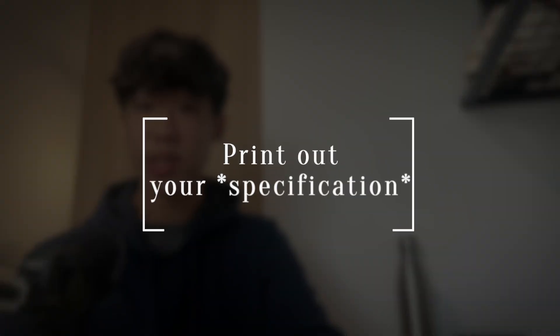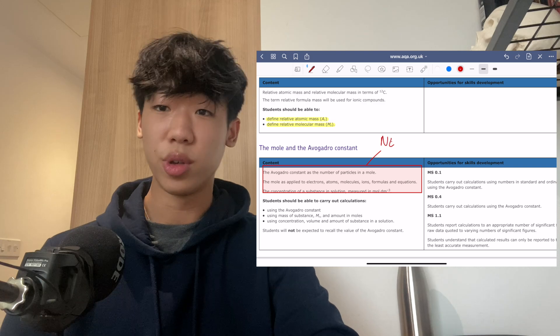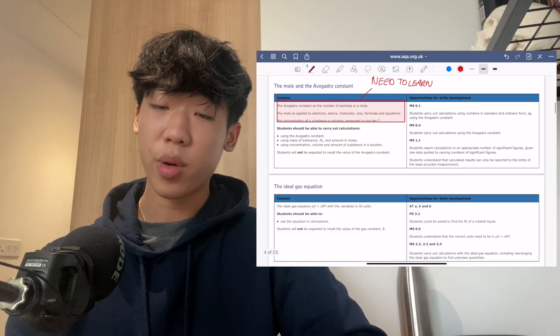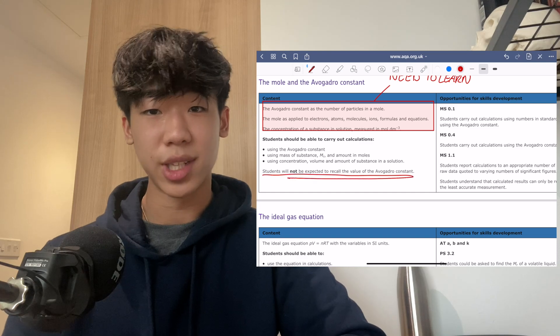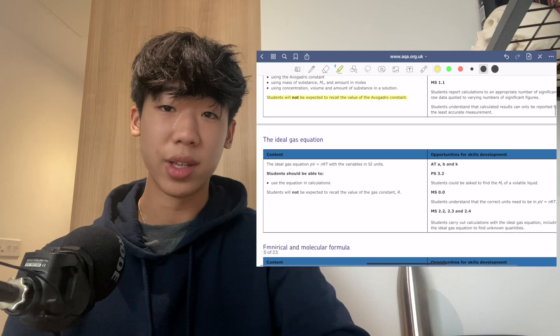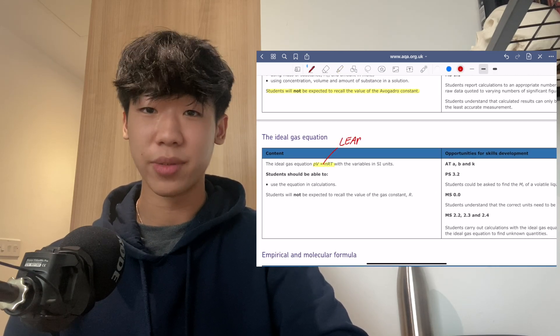My first piece of advice would be to print out your exam board specification — whether you're doing OCR, AQA, or any other exam board. Print out the entire specification or get it online, and put it on a software where you can highlight or tick off anything you do know. Everything you don't know, make a note of and focus your revision based on this. The examiners can only ask you questions based on what you've learnt, so everything you'll need to learn is in this specification.